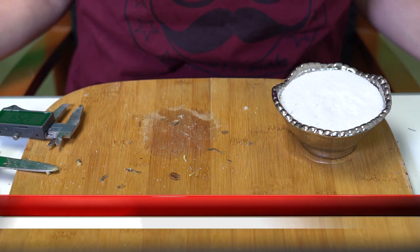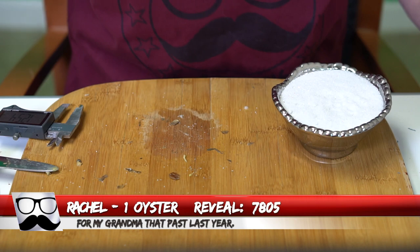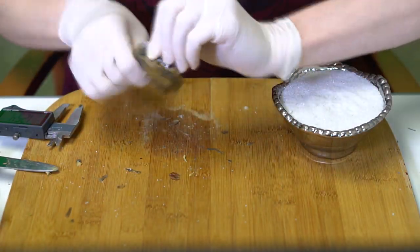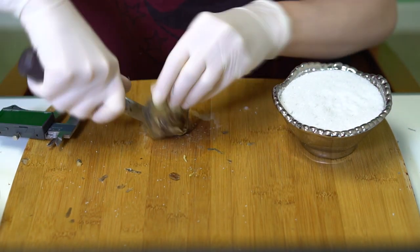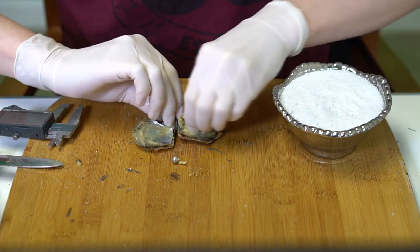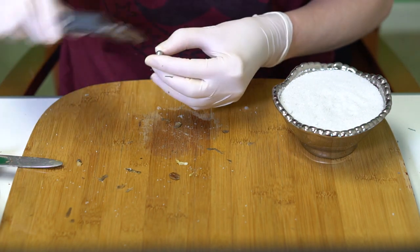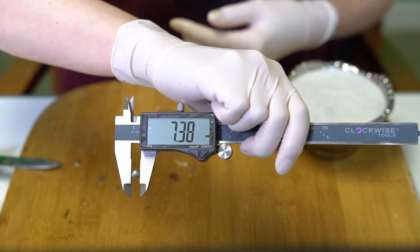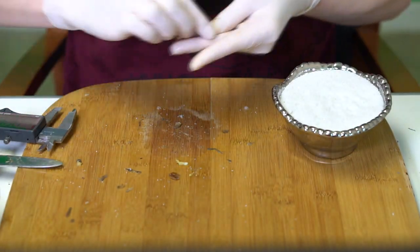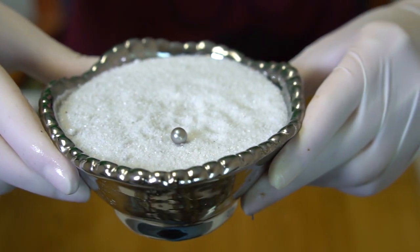Opening one for Rachel, order 7805. There's a message: this is in memory of her grandma who passed last year. The pearl is a silver at 7.38. Very beautiful — congratulations, Rachel!